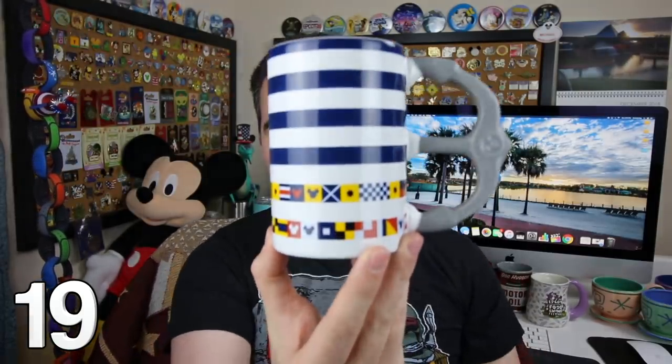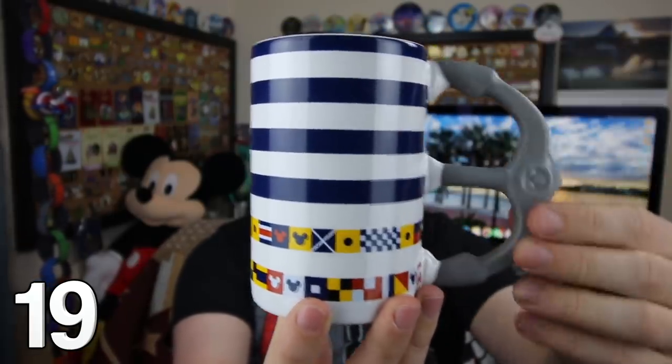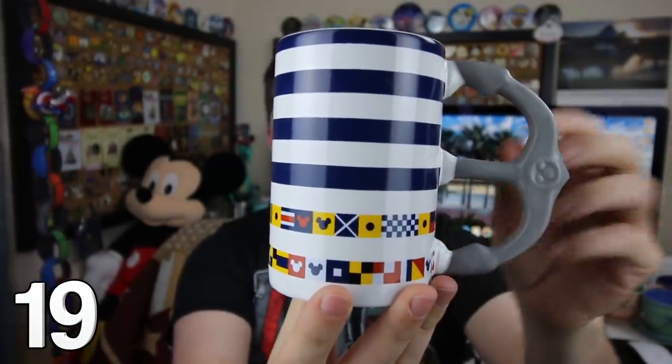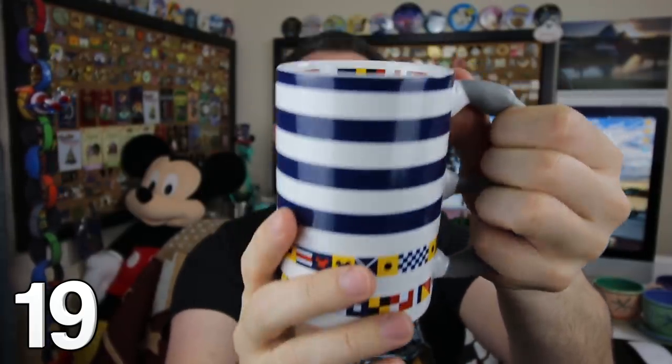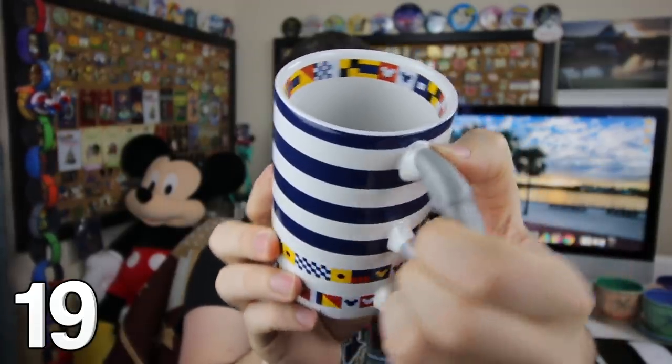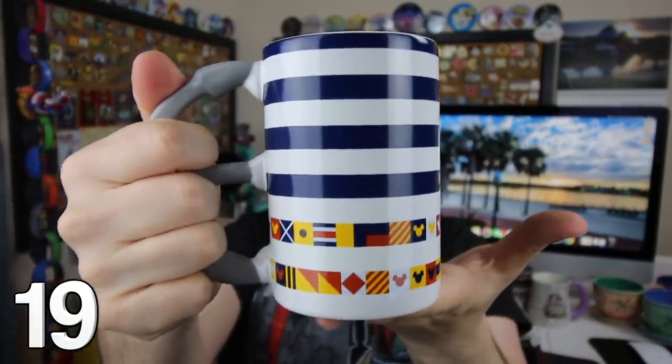Stepping on board the Disney Cruise Line never gets old, and neither does this super cool Disney Cruise Line mug. The handle is an anchor — such a cool handle. The outside is actually that Disney flag language, which I think spells out the Dream, Fantasy, Magic, and Wonder. On the inside, more of the flags right around there. Such a great one, especially dreaming of future cruises.